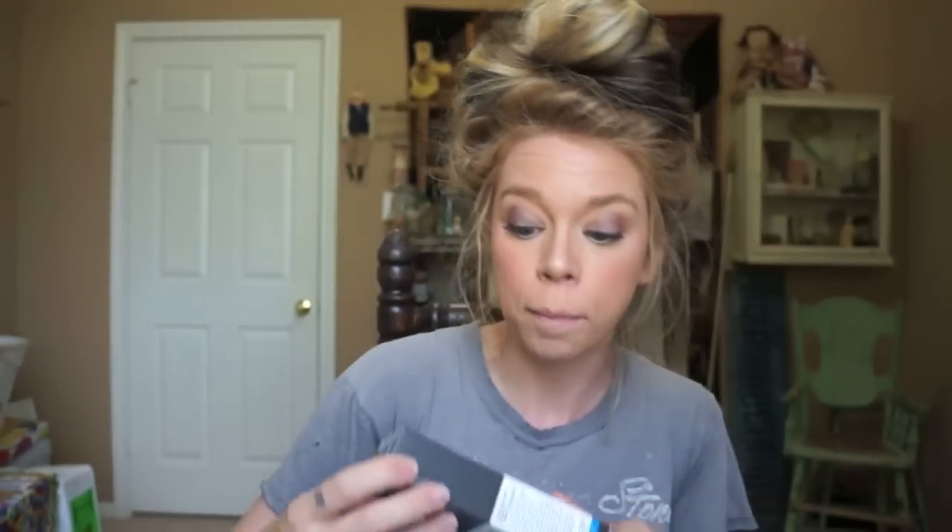I repurchased the full size acne clearing solution from Murad. I'm almost out of mine — I think I did buy it about three months ago. It's working wonders on my skin. It has 0.5% salicylic acid and I really feel like it helps to keep face demons at bay.